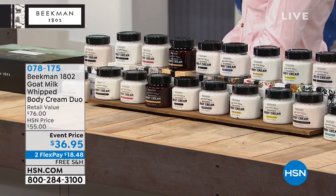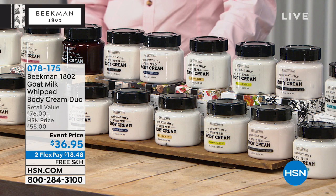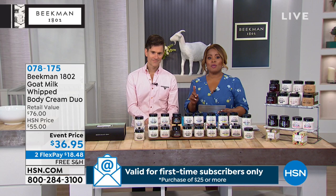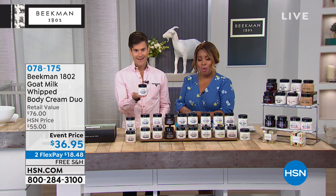We have bars of soap, an eight-ounce tub of the whipped body cream, a hand lotion, a lip balm, and a musical box — amazing value. Autoship is the way to go on that so please ask about it. Now we're going to talk about our body cream duo — an amazing value. These sell for about $38 individually, but you're getting two for $36.95, so it's better than a buy one get one.